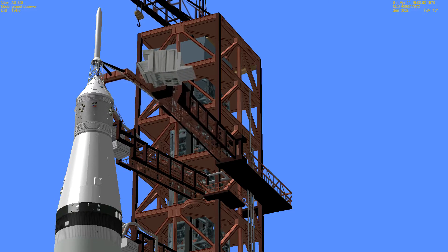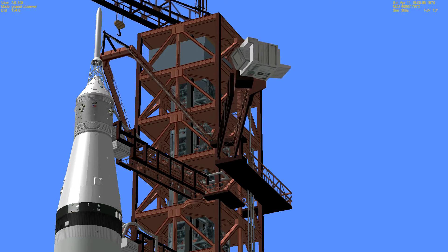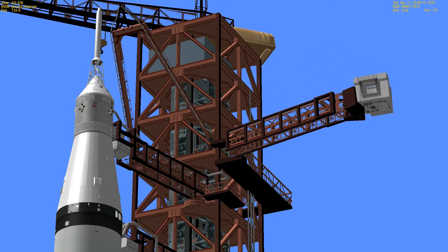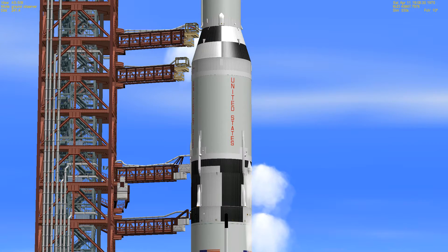Mission Director Chet Lee from the Manned Spacecraft Center in Houston says we are go for launch and the range indicates the range is ready to support. Chill down of the S-4B stage being completed at this time. The S-4B will ignite into the mission at 9 minutes 22 seconds. Swing arm number nine is retracting to the full retract position and the Director of Launch Operations Walt Caprian has given Apollo 13 a go for launch.